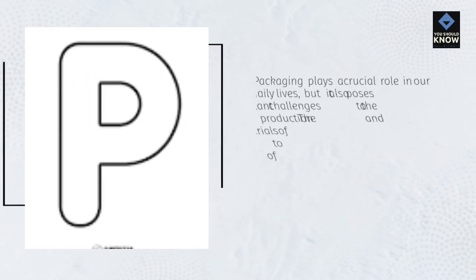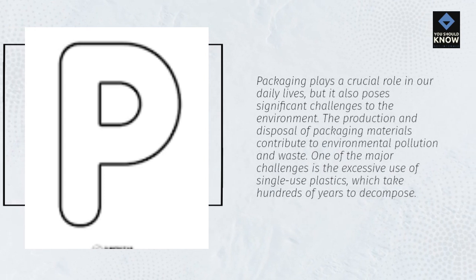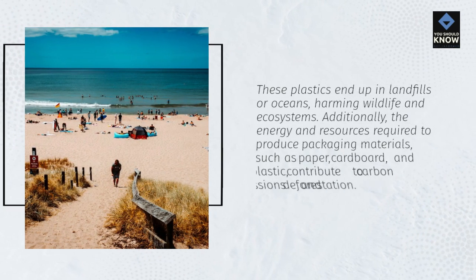Packaging plays a crucial role in our daily lives, but it also poses significant challenges to the environment. The production and disposal of packaging materials contribute to environmental pollution and waste. One of the major challenges is the excessive use of single-use plastics, which take hundreds of years to decompose. These plastics end up in landfills or oceans, harming wildlife and ecosystems.